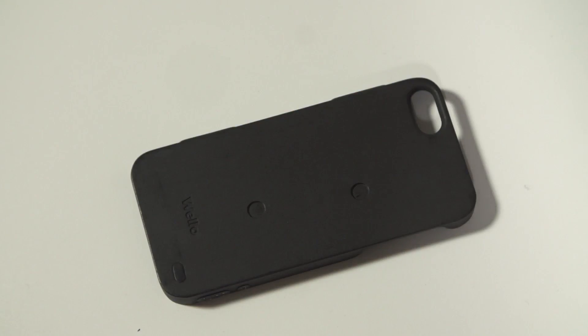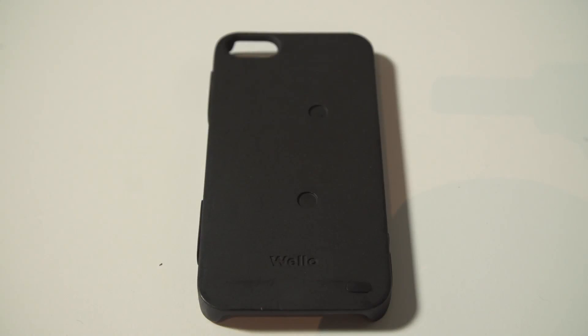The Wello is a brand new device that promises to be a lot more than just a smartphone case. It's a personal health tracker, and here to show us how it works is CEO and founder Hamish Patel. This looks and feels like a typical iPhone case — very light — but you say it can do much more. Tell me what all this can do.